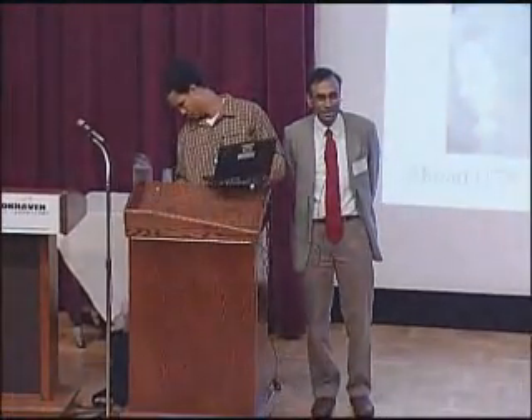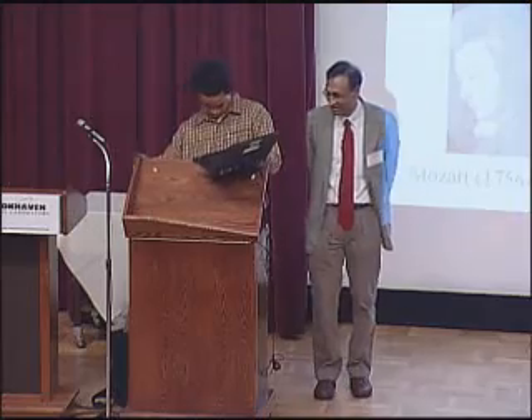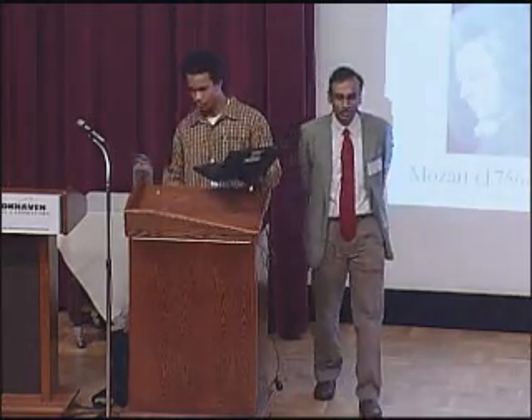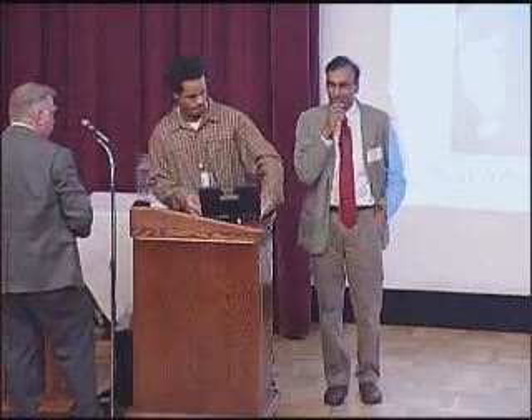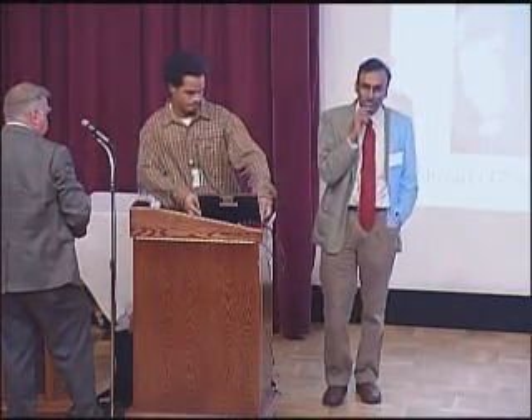I just want to say how glad I am to be back at Brookhaven, and it's a real honor to be invited to give a lecture in this series. It's especially nice to see so many old friends and colleagues, and Brookhaven is the place where I really got my start in science as an independent scientist. So I'll always remember the place with gratitude.